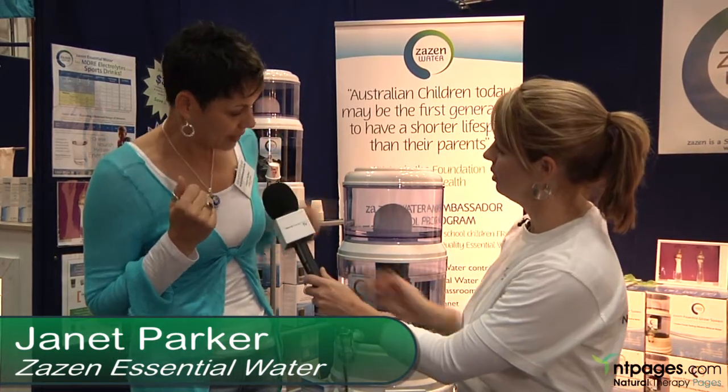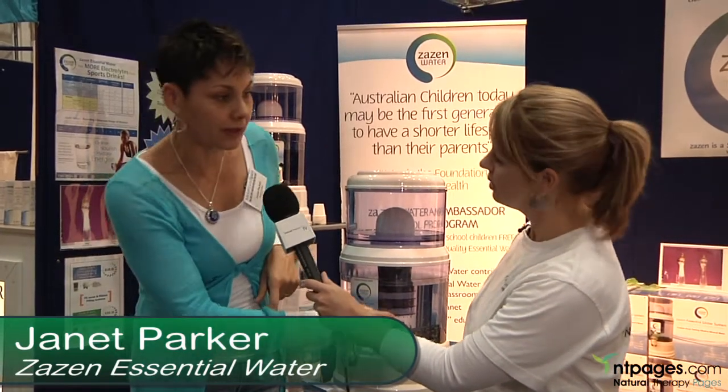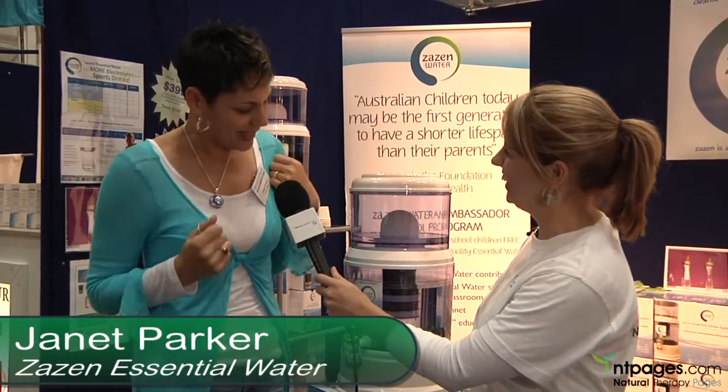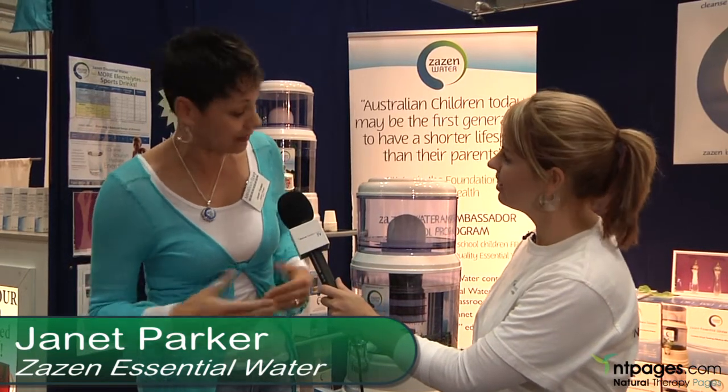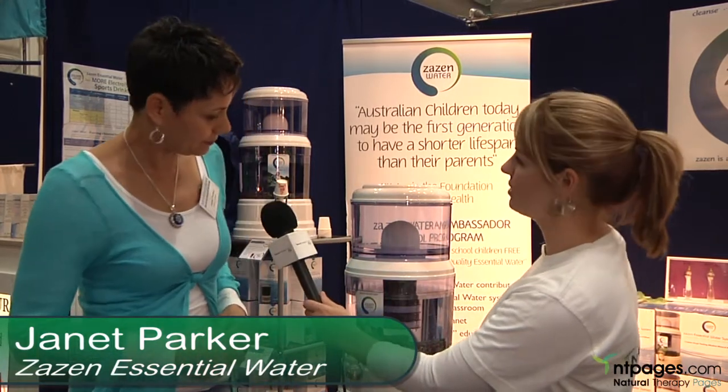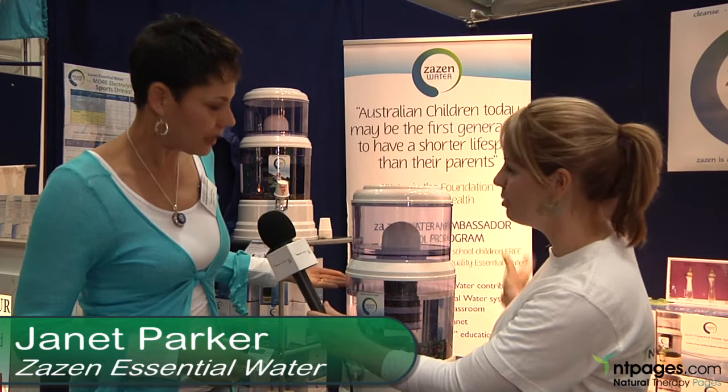And how long does the filter last? You'll be replacing the middle filter every six months. This system will last you many, many years, but there are some filters that need to be replaced. It works out to be about five cents a litre — that's pretty cheap. It's a lot less than paying at the supermarket for cask water — less than five dollars a week for the cost of ownership of awesome, amazing water. And the whole system itself will last a long time — you just replace the filter.